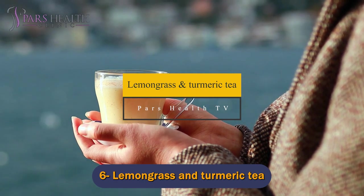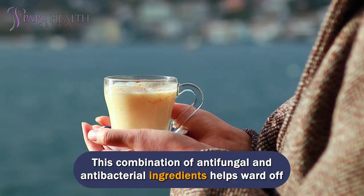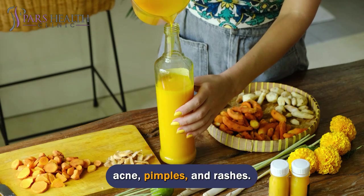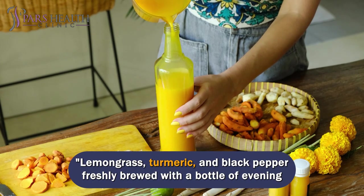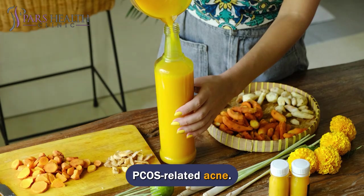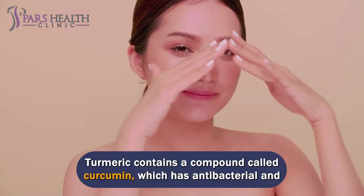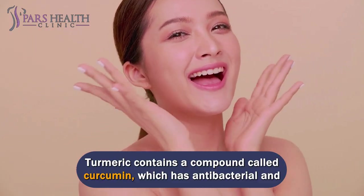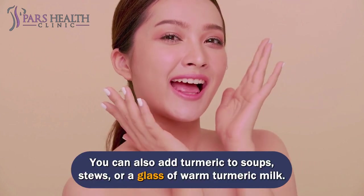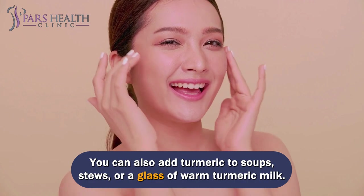Number 6: Lemongrass and Turmeric Tea. This combination of antifungal and antibacterial ingredients helps ward off acne, pimples, and rashes. Lemongrass, turmeric, and black pepper freshly brewed with evening primrose oil and lavender is the perfect tea blend to treat PCOS-related acne. Turmeric contains a compound called curcumin, which has antibacterial and anti-inflammatory properties. You can also add turmeric to soups, stews, or a glass of warm turmeric milk.